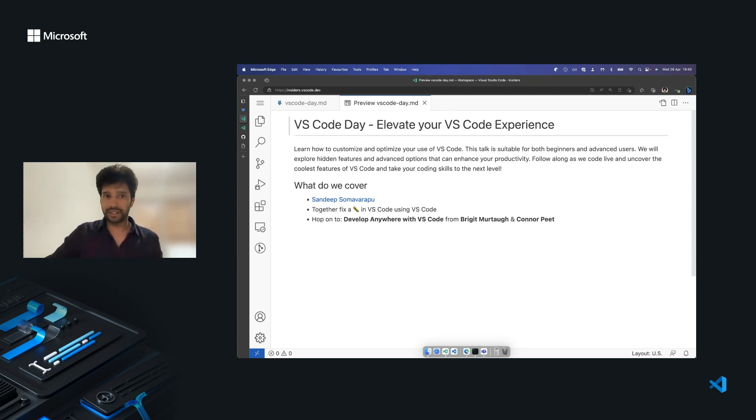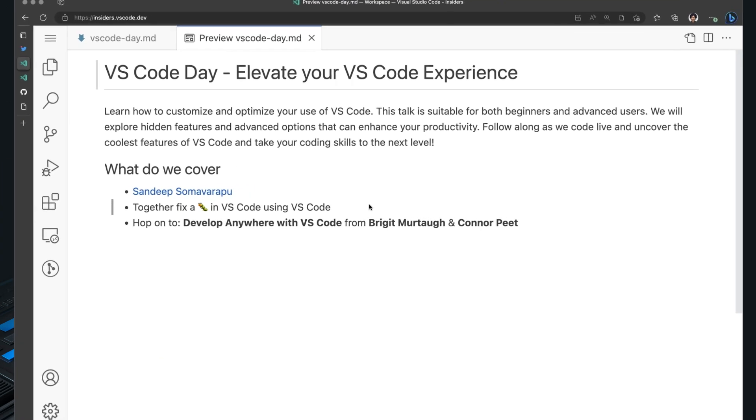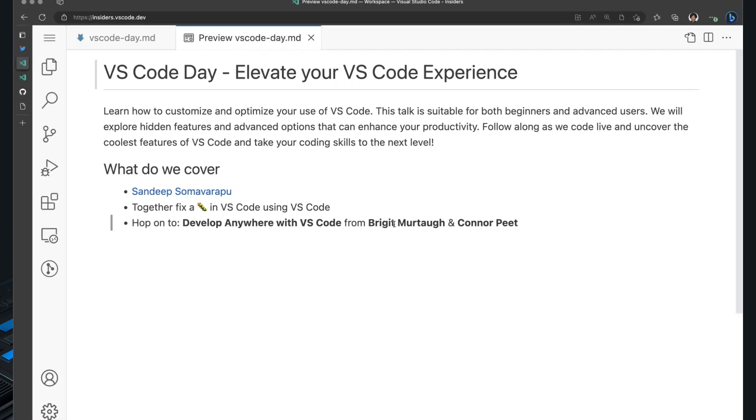My agenda is pretty simple. I'll be doing a live bug fixing that is in VS Code, using VS Code. During this, I'll be showing some of the cool features that help my workflow. After that, you can hop onto the next session.